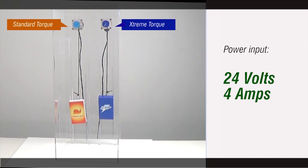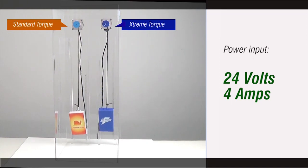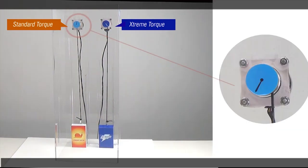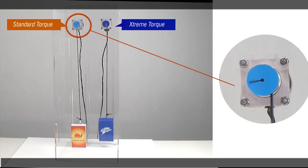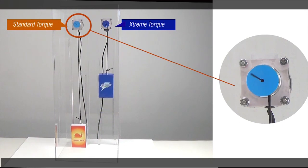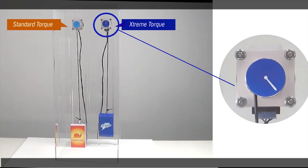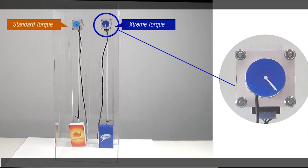However, once the speed is increased, we begin to see the difference in performance. As you can see, the standard torque stepper motor does not have enough torque to carry the load at the increased speed, therefore it stalls. Whereas the enhanced extreme torque stepper motor has enough torque to carry the same load at the increased speed without affecting its performance or stalling.